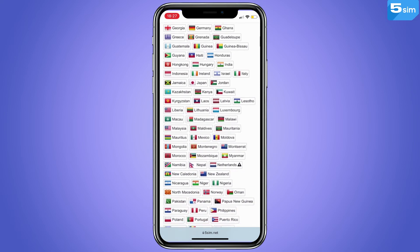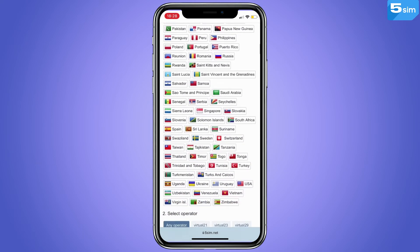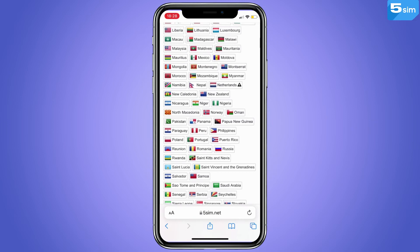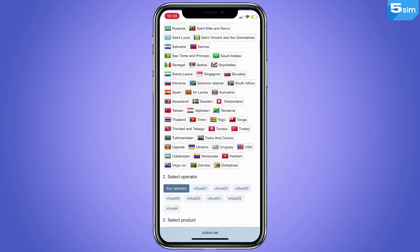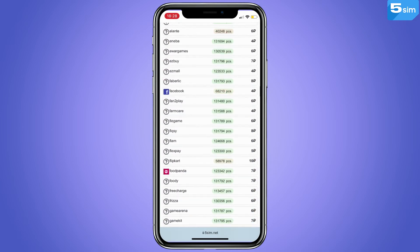Please pay attention that on the website more than 180 countries are provided, disposable numbers of which can be used for registration on various websites, social networks, messengers, and more. After you have selected a country, find Flipkart in the list of services and click Buy.